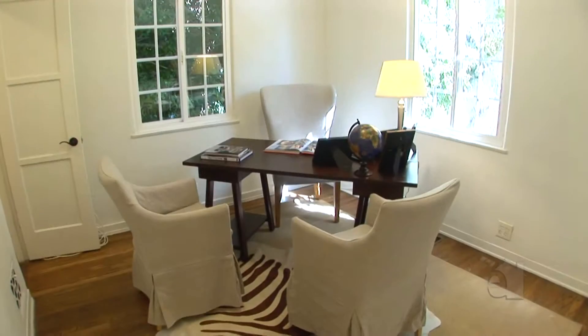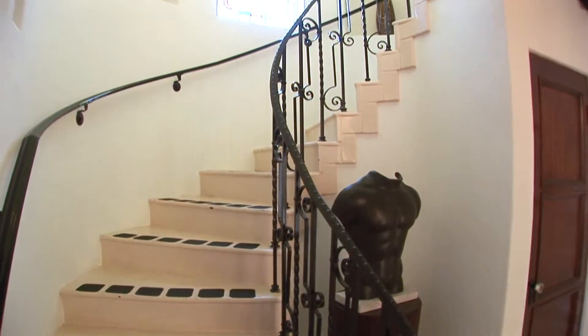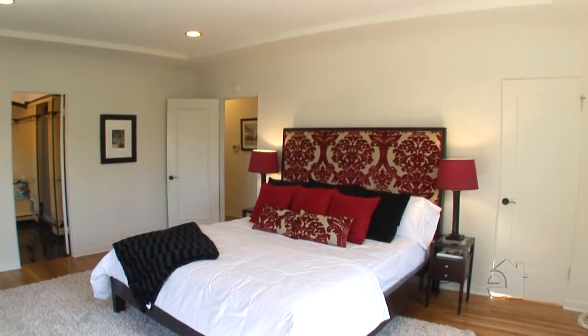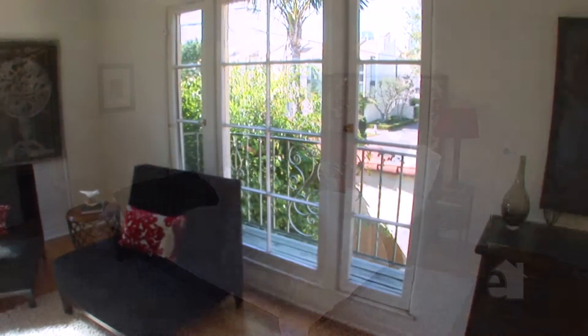A secondary bedroom is currently in use as an office. The spacious master bedroom offers an oversized walk-in closet and an amenity-filled master bath.